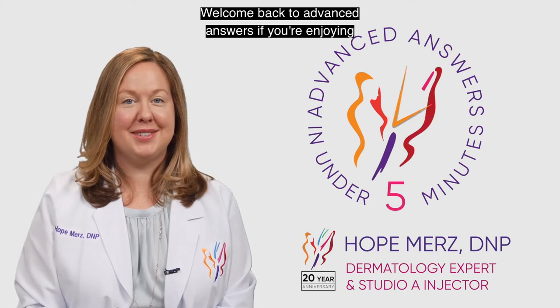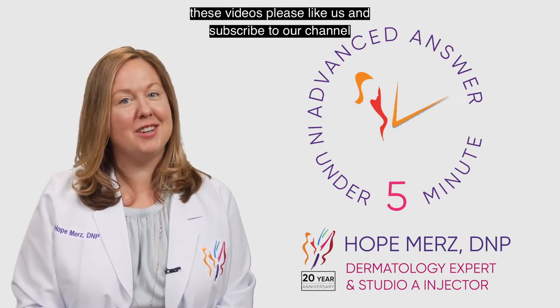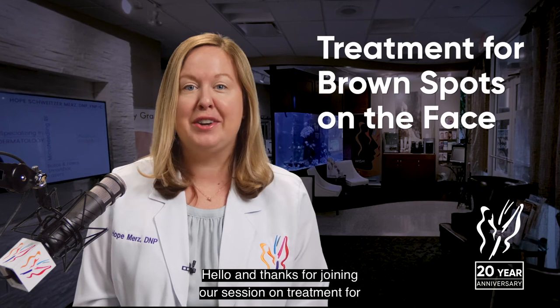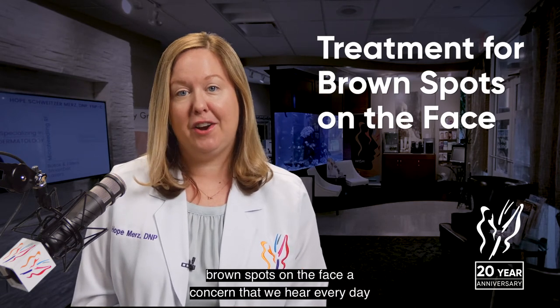Welcome back to Advanced Answers. If you're enjoying these videos, please like us and subscribe to our channel. Thanks for joining our session on treatment for brown spots on the face, a concern that we hear every day.